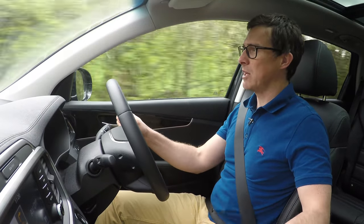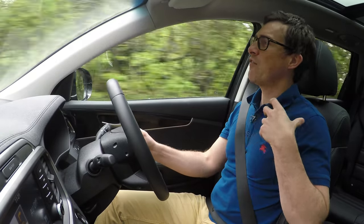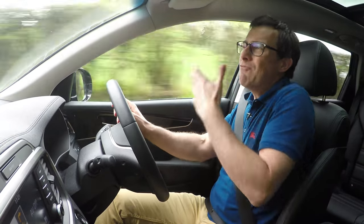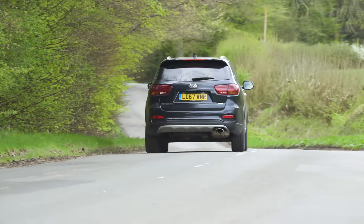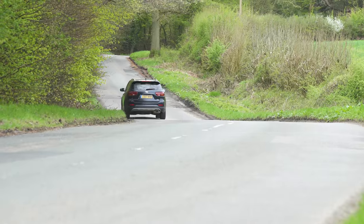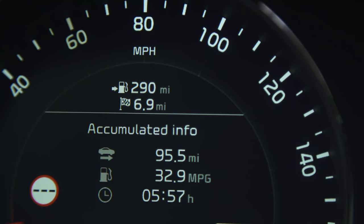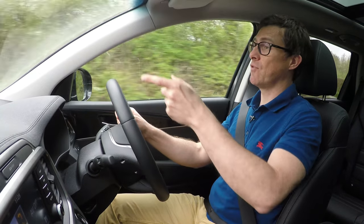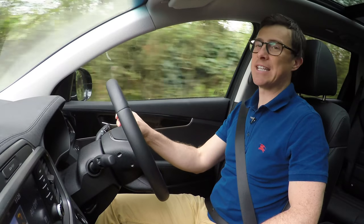The diesel engine is a 2.2-litre unit with 200 horsepower, which sounds like a lot but this car is quite heavy, so 0-60 takes about nine seconds. It comes standard with a six-speed manual; this car has the eight-speed automatic, which is worth the upgrade. It's not the fastest-responding unit but it suits the car's relaxed character. Economy is rated at 43 mpg but I'm getting 33 mpg. Visibility is good — you sit up high with a decent view forward, a slight blind spot to the side, and it's generally easy to manoeuvre in town.